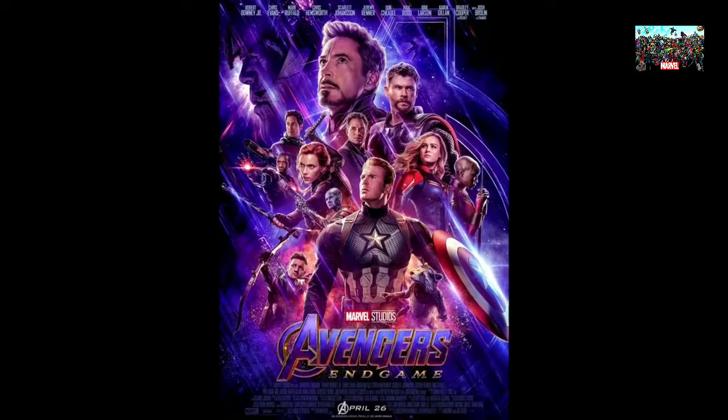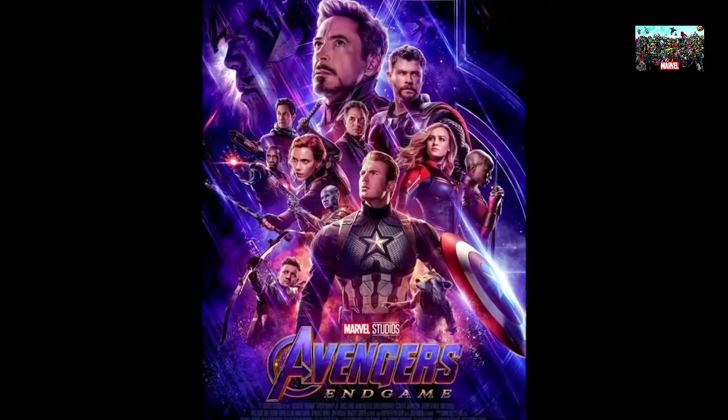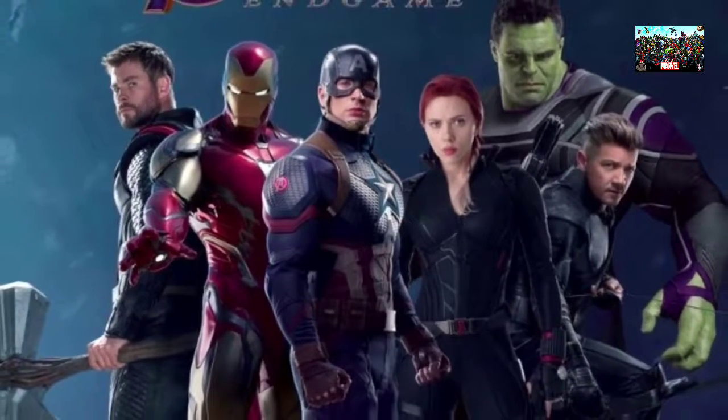Notable things to mention: we do get Bruce Banner right in the center of the poster, but not the Hulk. We do know that the Hulk will appear in Avengers Endgame, but it makes sense that they want to keep it a secret.